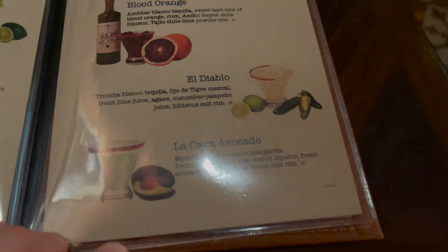There it is — the Cava Avocado. We have dreams about this drink. We're also going to try a new one today — we're going to get the cucumber. I actually received a recommendation from one of our followers to try the cucumber, so I'm going to try it out today. It is so cozy in here.